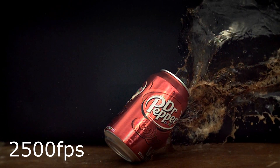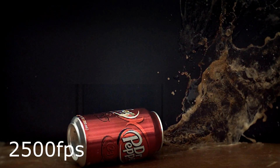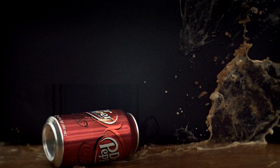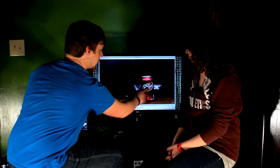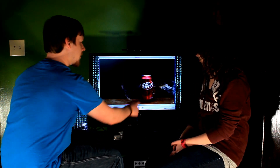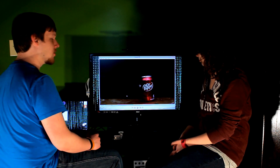You'll notice that the way the pellet enters the soda and the way it exits the can is very different. We have a small entry hole that comes out just a little bit, but by the time the pellet gets to the back, it's more like an explosion. And the reason for this is something called hydrostatic shock.